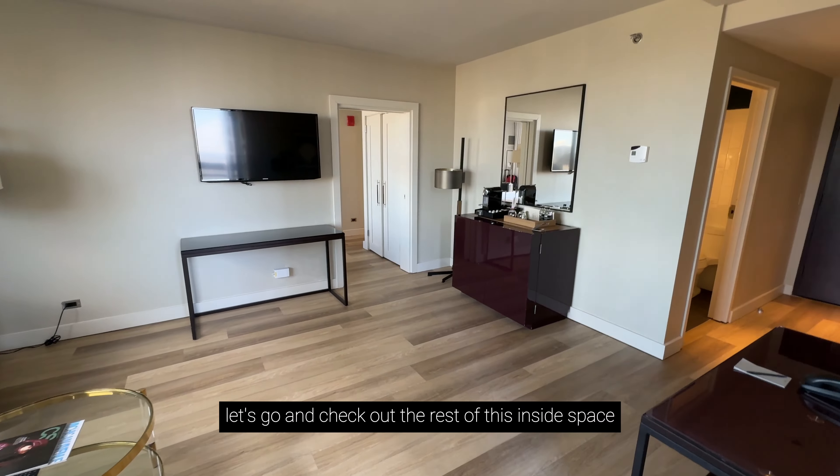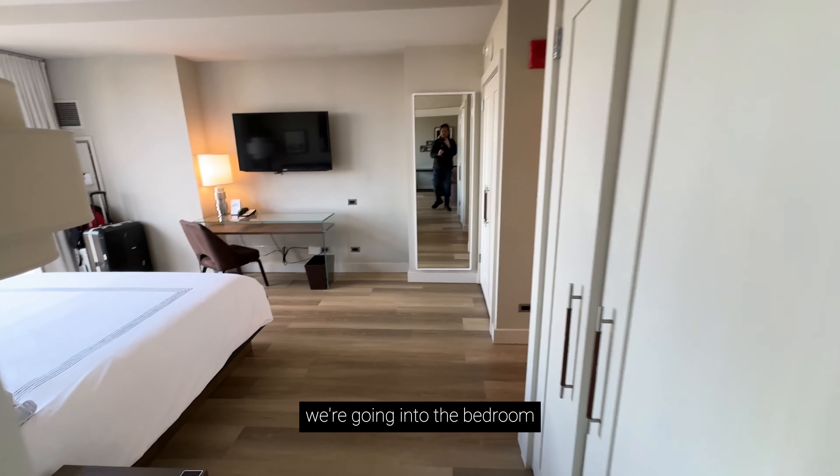Let's check that out. So we have an outdoor sort of terrace space — how nice is this? It's about 56 degrees, so it's not too cold, but I won't really be spending any time out there, I don't imagine.